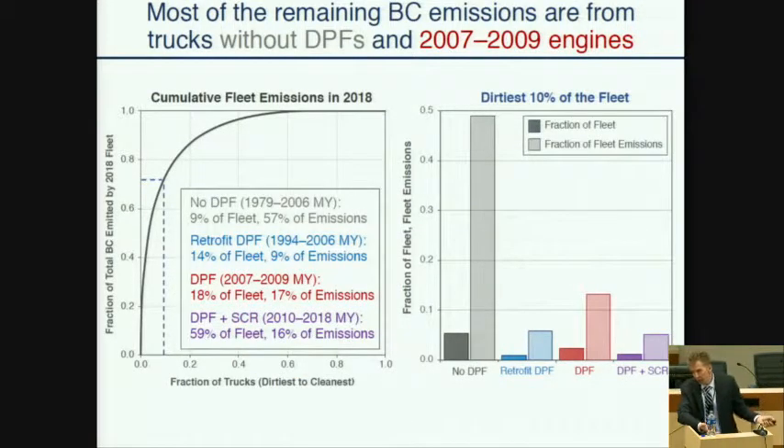Here is a cumulative emissions distribution for black carbon for our final 2018 measurements, which is also highly skewed. The dirtiest 10% of the fleet emits 73% of the black carbon emissions. For further cleanup, we should be focused on the small portion of the fleet that contributes the majority of the emissions. Looking at the composition of that dirtiest 10%, the most popular category is trucks without DPFs — the trucks that are either exempt or non-compliant. In that 10%, those trucks represent 5% of the overall fleet and contribute nearly 50% of the emissions.